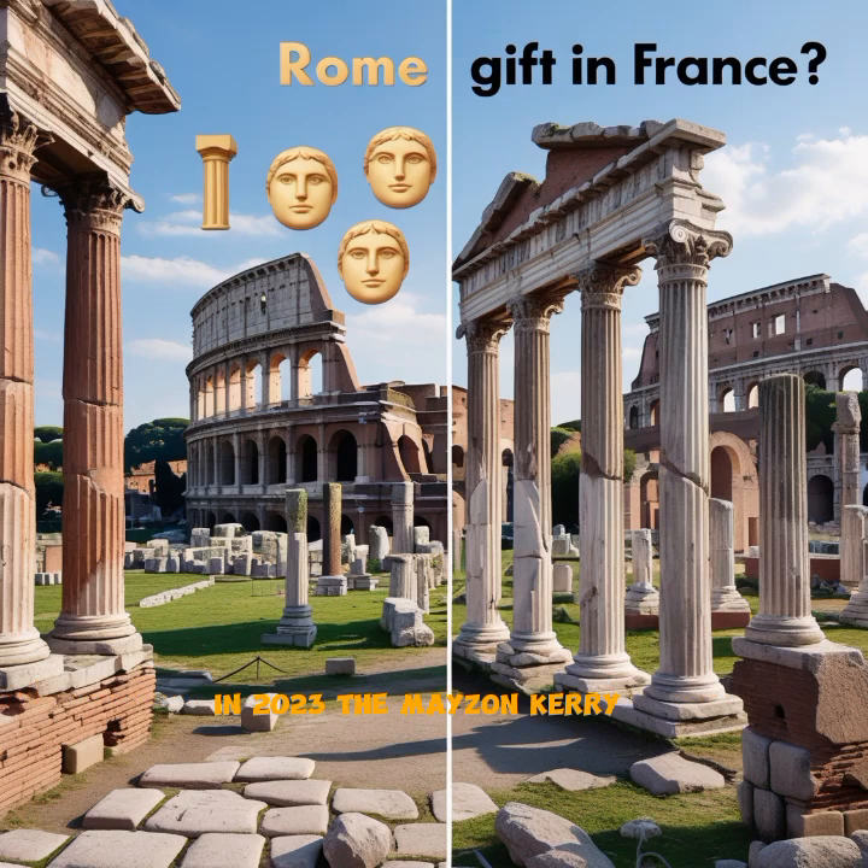In the 19th century, major restoration efforts cleaned up earlier alterations, bringing it back to its Roman look. Today, the Maison Carrée is a major tourist attraction and part of a city full of Roman treasures, like the Arena of Nîmes, a Roman amphitheater still used for concerts and events. In 2023, the Maison Carrée was finally added to the UNESCO World Heritage List — a well-deserved honor for a building that bridges two millennia of history.